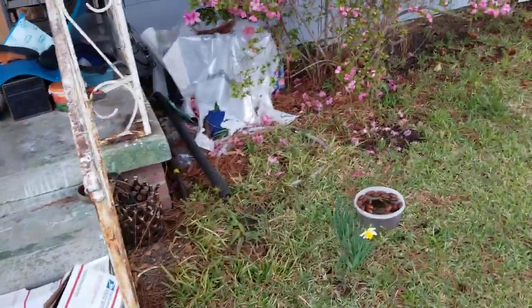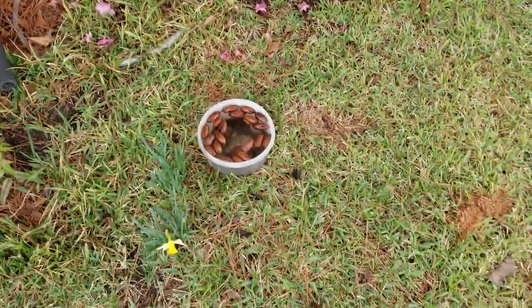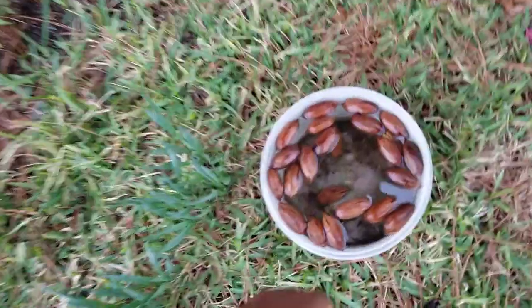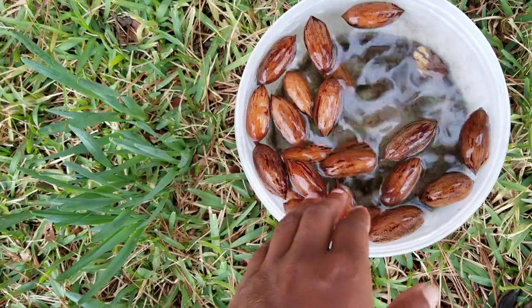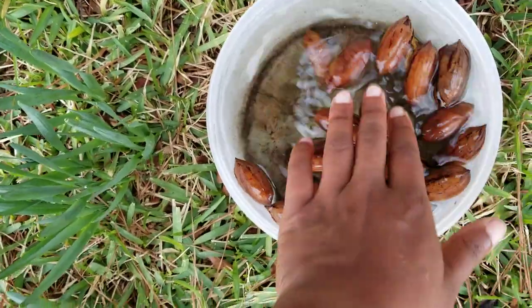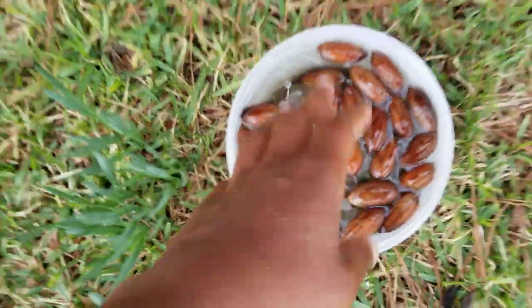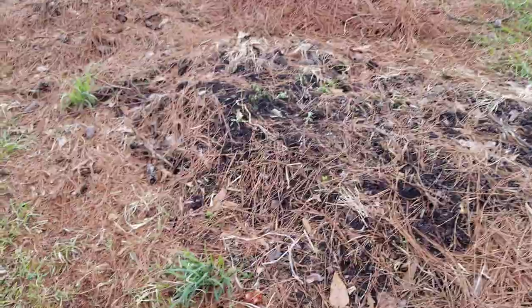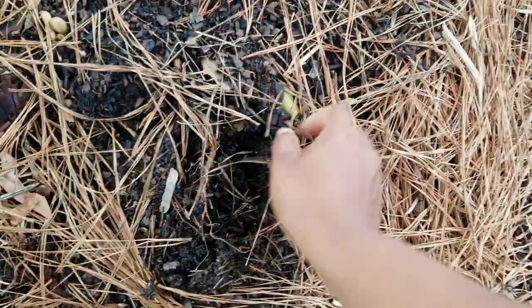The azalea - some of the flowers are still blooming. I got some more pecans down there. I had three that sank and now it's four - four at the bottom that sunk. You can see how they cracked. I put the others in dirt but they haven't sprouted up yet. Pecans are kind of hit or miss.